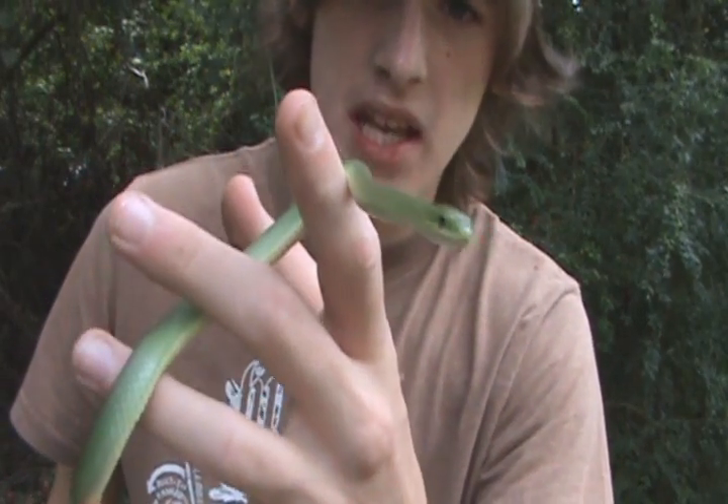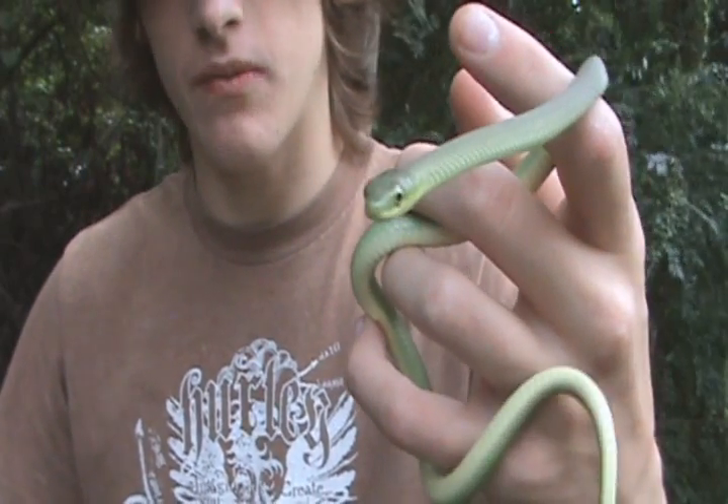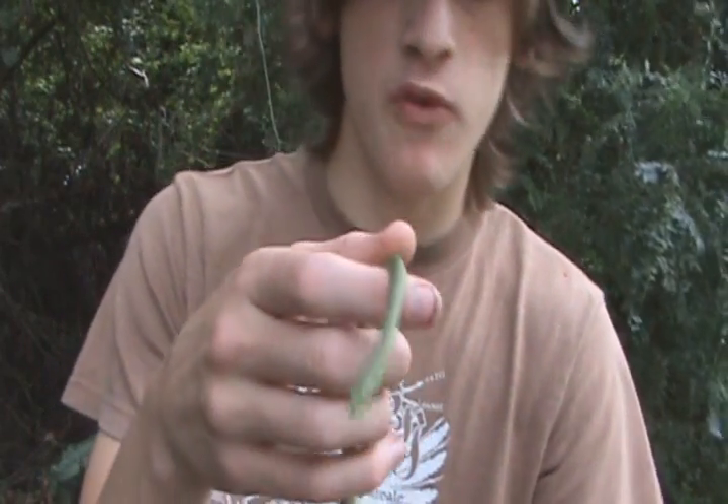These guys eat mainly insects — crickets, caterpillars, and other insects. But I believe they may feed on tree frogs every once in a while, since they are found in shrubs and sometimes trees.